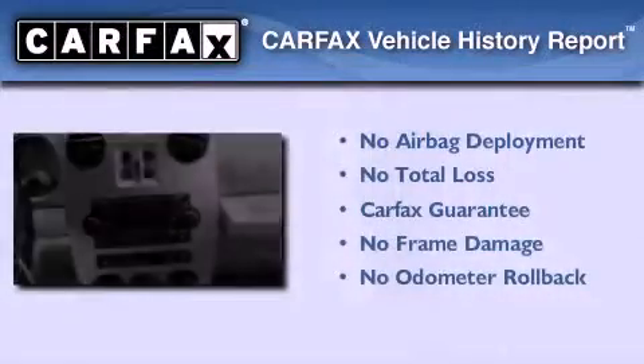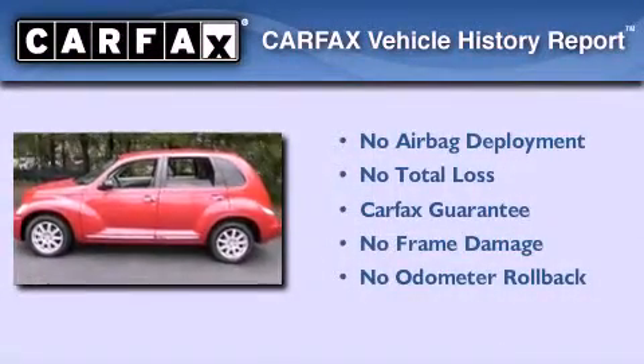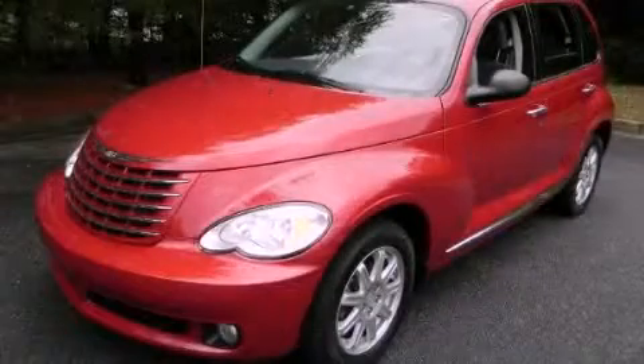Not to mention that this Chrysler qualifies for the Carfax buyback guarantee. We invite you to contact us today to learn more about this vehicle.